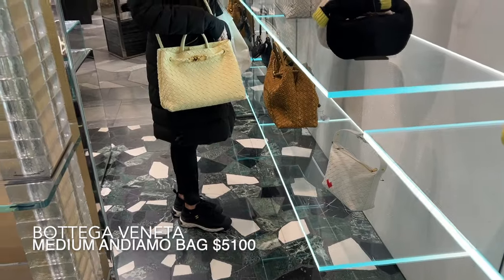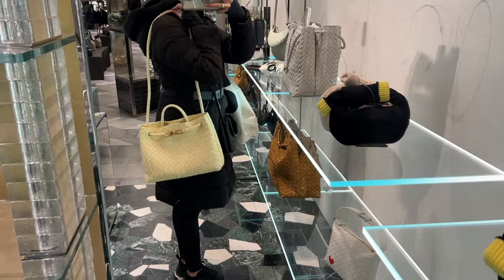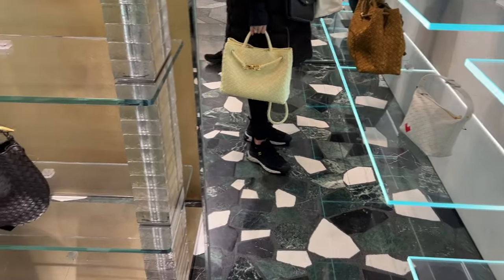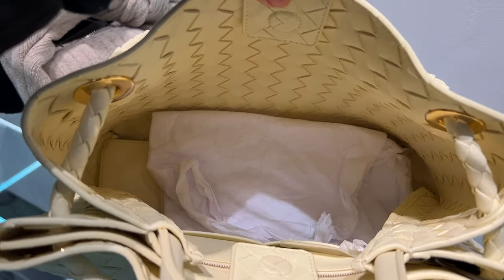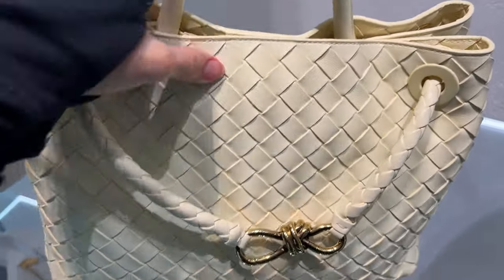Then I went to try on the medium Bottega Veneta Andiamo bag. They didn't have it in black so I tried it in a buttery cream color. It can be worn as a top handle, shoulder bag, and crossbody bag. The interior is very roomy and features two compartments separated by a folder-sized piece of leather. I love that everything moves so you can adjust the straps and compartment sizes.